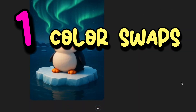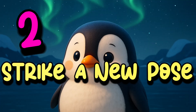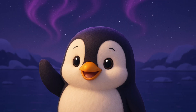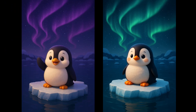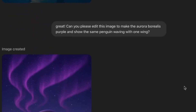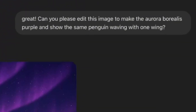Number 1: changing colors is a breeze. Number 2: creating a new pose for your character and having that character stay consistent? Priceless. Do I really need to share the other 22 reasons? Probably not, but I'm having fun, so let's keep going. I made those two changes at once with this one simple prompt: 'Can you please edit this image to make the Aurora Borealis purple and show the same penguin waving with one wing?'